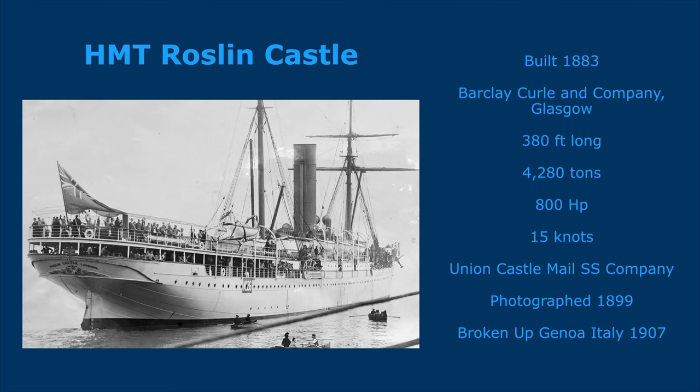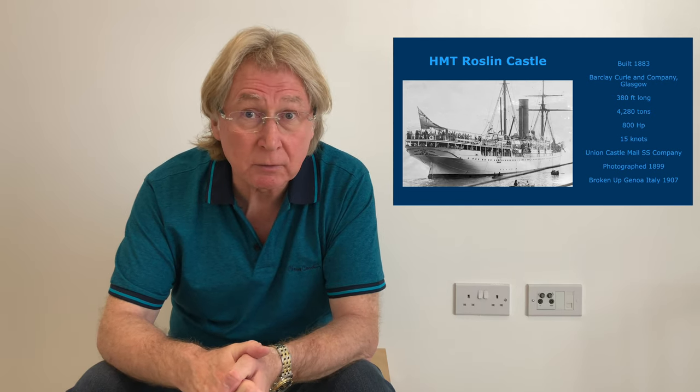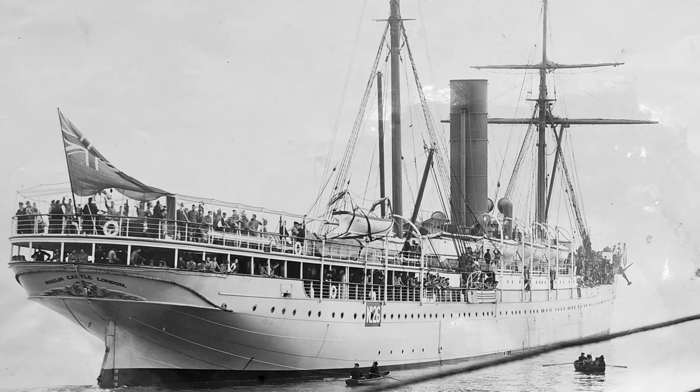The next one on my alphabetical list would be HMT Roslyn Castle. The Roslyn Castle is a 380-foot-long iron single-screw British passenger mail ship steamer. It weighed 2,742 tons and would cruise at 12 knots. It was built in 1883 by Barclay, Curle and Company, Glasgow, and launched on the 24th of April of that year. The ship was built for De Currie and Company of London. In 1888 it was lengthened and had its engines tripled.